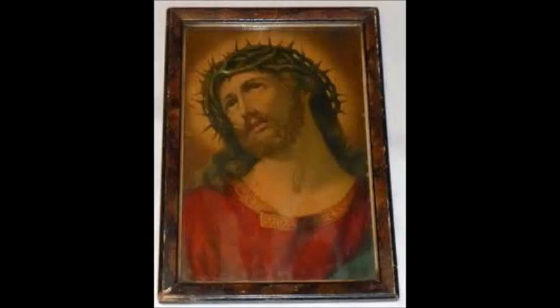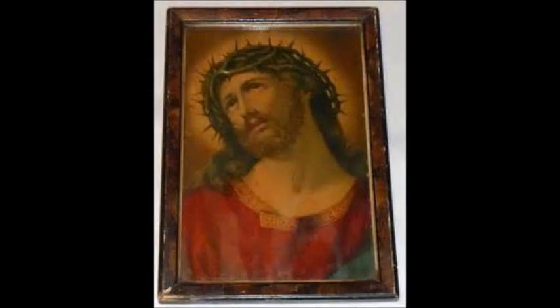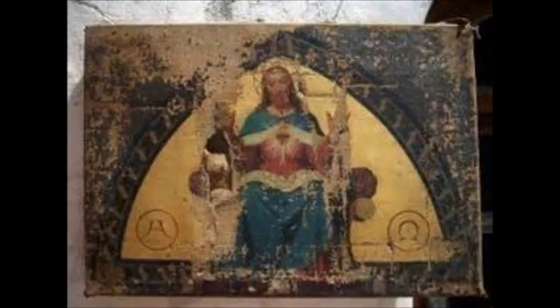If you have come across any of these wonderful old silent movies, don't pass them by. Pick them up, store them safely, and they can either be sold on eBay or donated for posterity. Thanks for stopping by — it's fun talking to you about this. Have a great day.